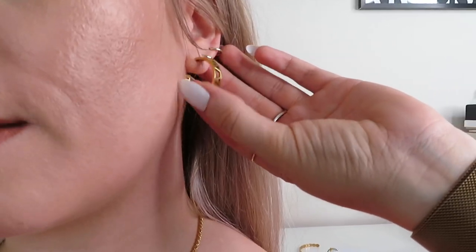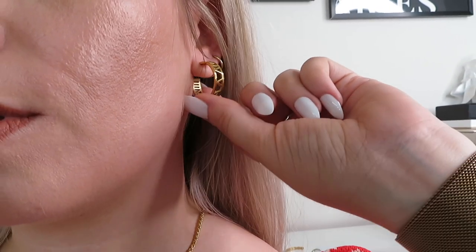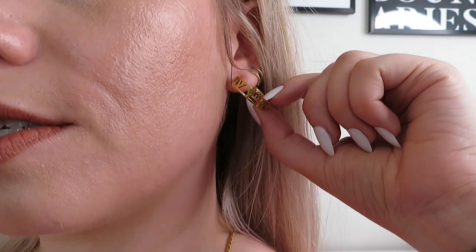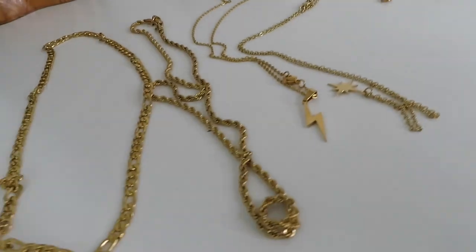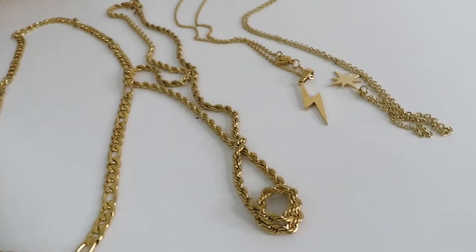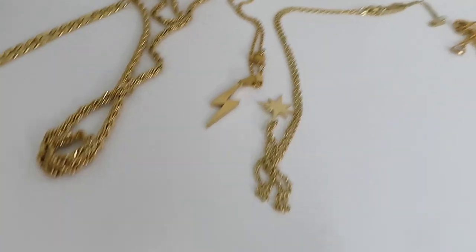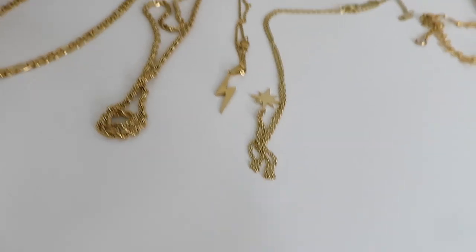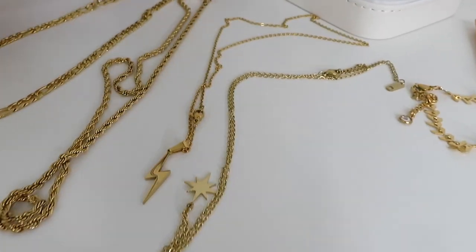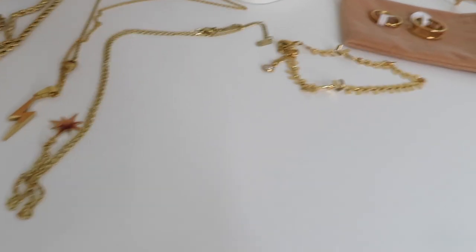As well as all that I also picked up these earrings from the same brand — they actually match the Roman numeral ring. I've been wearing these earrings all day today and they're absolutely fine. They don't feel strange in my ears — sometimes metal earrings just don't feel right — but these feel really comfortable. So that's what I planned with this brand.